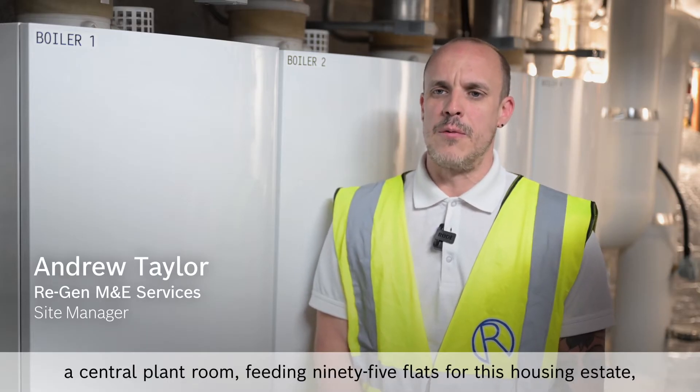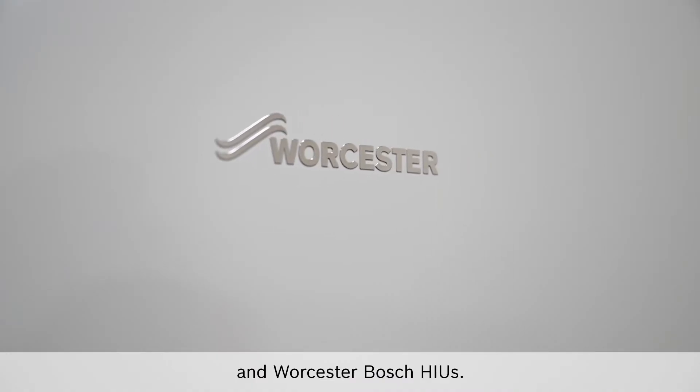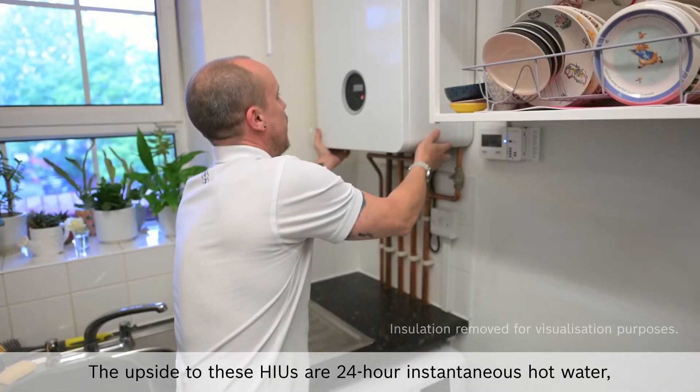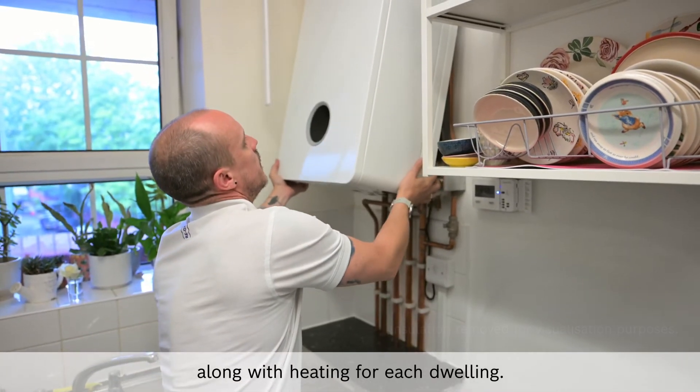Here at the Ernest Dence Estate in Greenwich, Regen M&E have fitted a central plant room feeding 95 flats on Worcester Bosch HIUs. The upside to these HIUs are 24-hour instantaneous hot water along with heating for each dwelling.